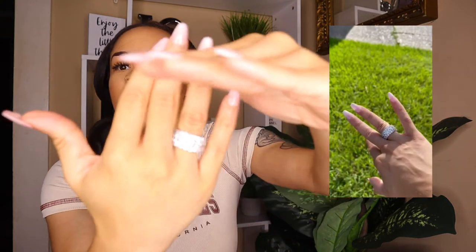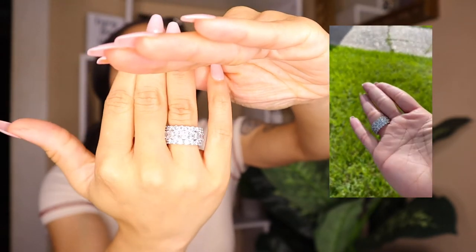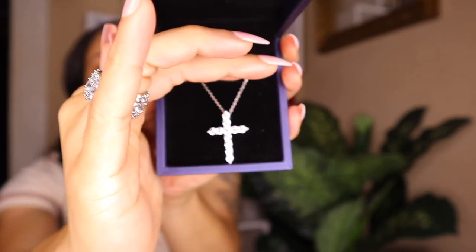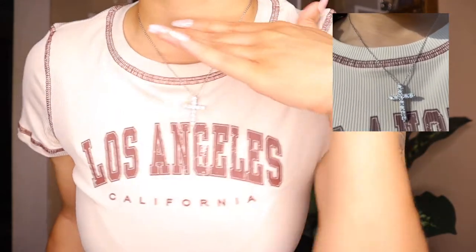I normally wear a size six but I got this in a size seven because I wanted it a little bigger. This ring is so cute. The next item is a necklace — it's called the Cross Design Pendant Necklace and it is 1.10 carats of sapphires. It's so cute, blinging and giving me iced-out vibes. Here's what it looks like together with the necklace and ring — it's giving me life.